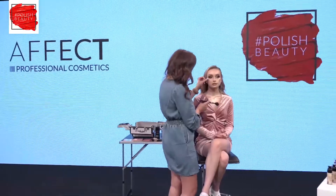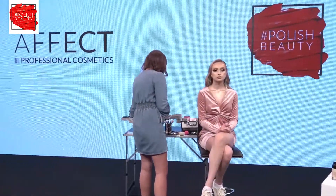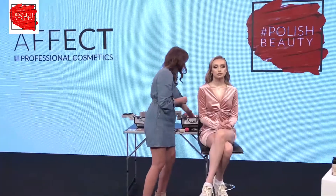For the lower lashes I need to use mascara — I already used mascara on the upper lashes. Our mascara is called Party All Night, and it's very long lasting.